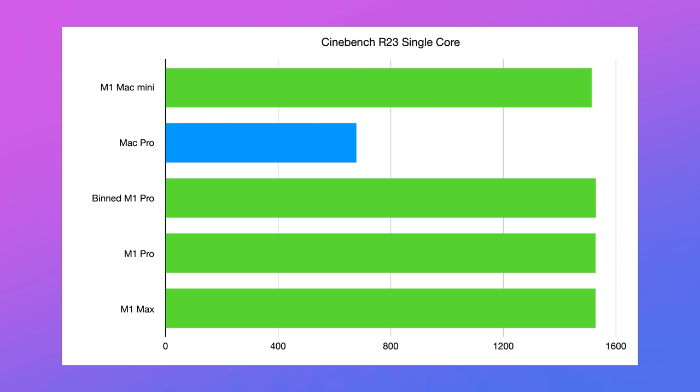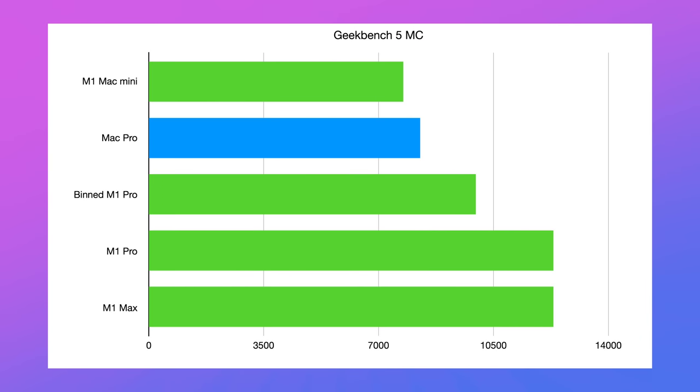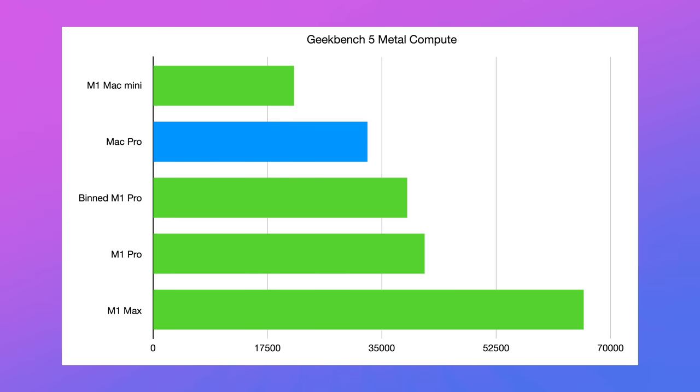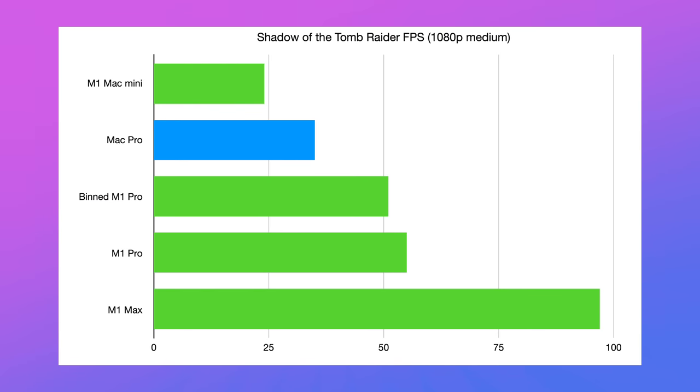In Cinebench single-core it's not even remotely close — 678 compared to 1532. That's unbelievable. Moving to Geekbench 5 multi-core, it's just absolutely annihilated by everything. Same thing in single-core. Even in Geekbench 5 compute, with dual D700 graphics cards in the Mac Pro, they're beaten by the base 14-core GPU in the 14-inch MacBook Pro.